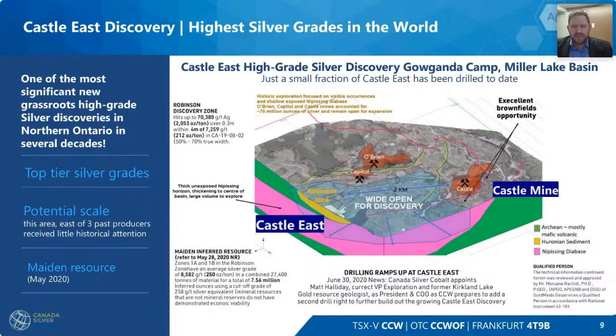As we continue to grow this resource, we have a lot of room to grow. We have about a kilometer and a half to two kilometers between the Castle and the Robinson zone, and that ground is highly prospective. The silver mineralization dips from the Castle towards the Robinson zone, and as we get into the south of the Robinson zone we have room to grow for a long time, as our property package continues into the heart of the Miller Lake Basin.